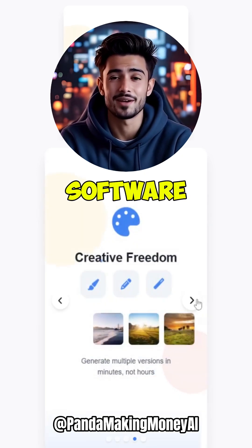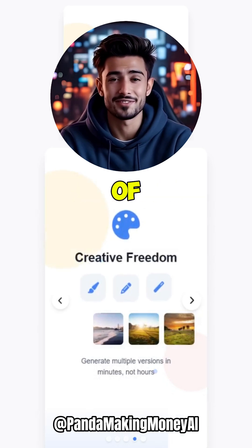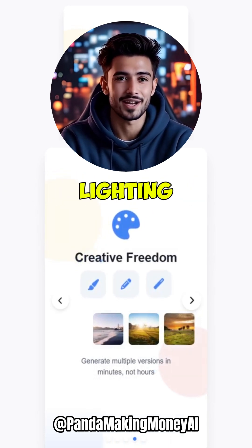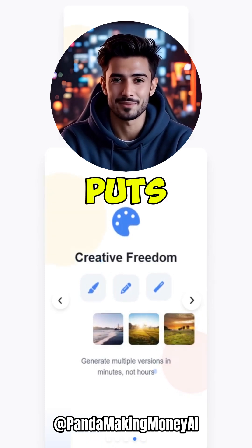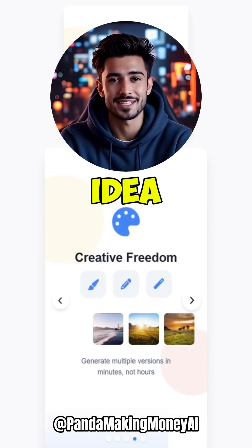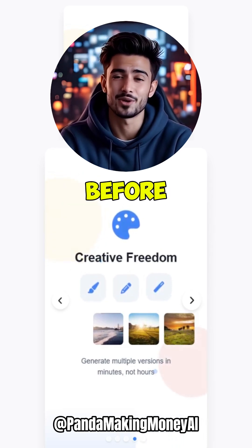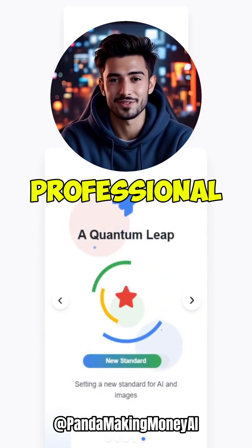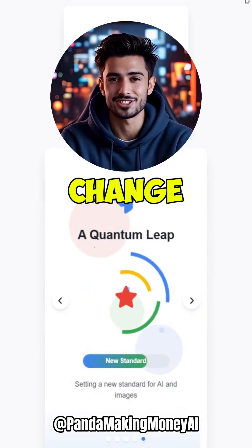Instead of spending hours in complex software, you can now generate multiple versions of an image in minutes. From generating a photorealistic landscape to altering the lighting in a portrait, this new AI puts unprecedented power in your hands. It allows creators to move from idea to execution faster than ever before. Whether you're a professional photographer, a digital artist, or a marketing professional, this tool will fundamentally change your workflow.